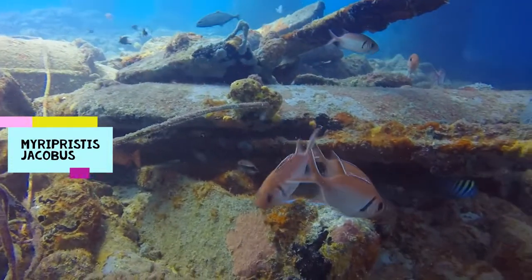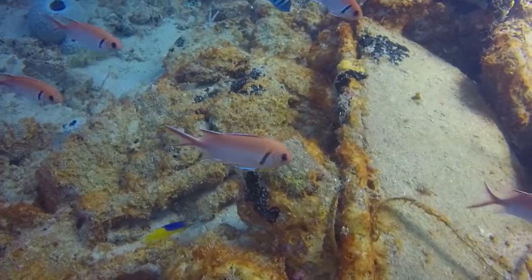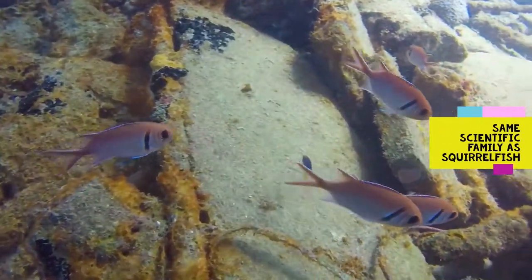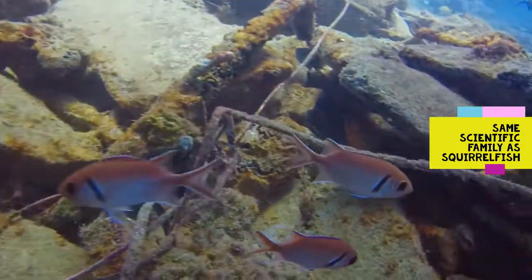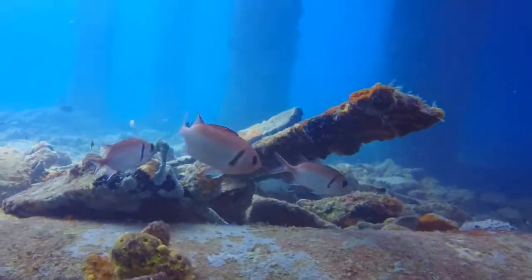Black Bar Soldierfish, or Myripristis jacobus, is a member of the same scientific family as squirrelfish. They probably got their name from their large eyes and their darting, almost spastic behavior.